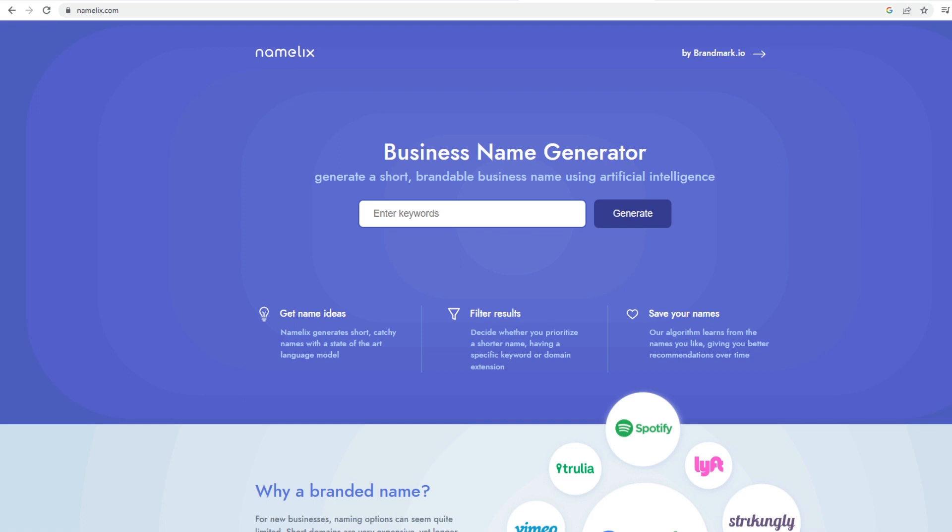The last tool we have is Namelix. Namelix is becoming very popular among businesses looking for a quick, brandable business name. It uses artificial intelligence to generate a short and brandable name in seconds. Using Namelix will save your time, energy, and resources by eliminating the need to brainstorm business names yourself or hire expensive branding agencies.